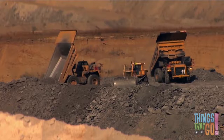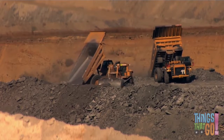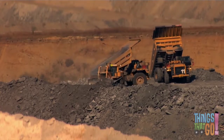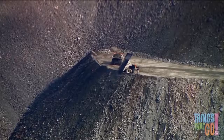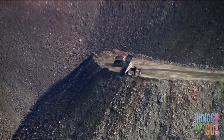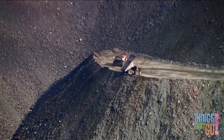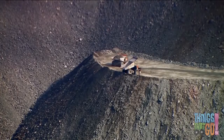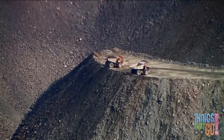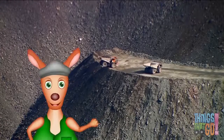The bed lifts up and the load pours out the back. Wow — do you wish you had a sandpit that big? Hoo-roo!